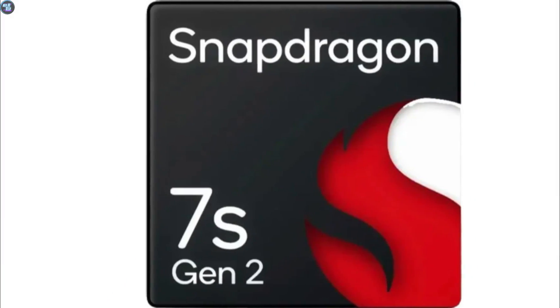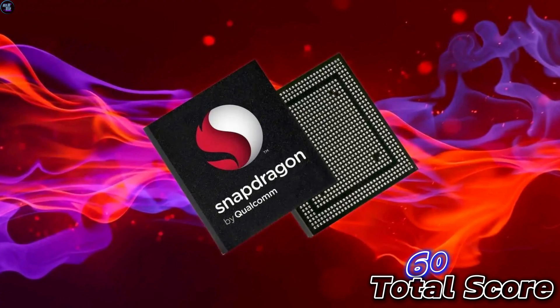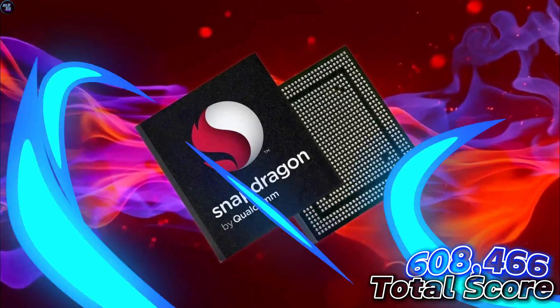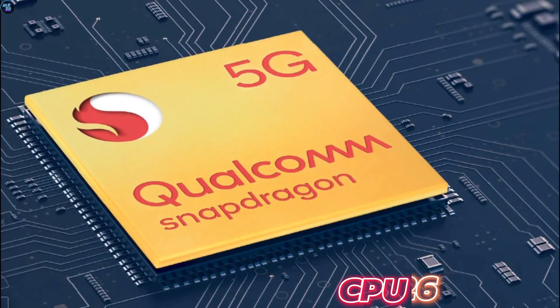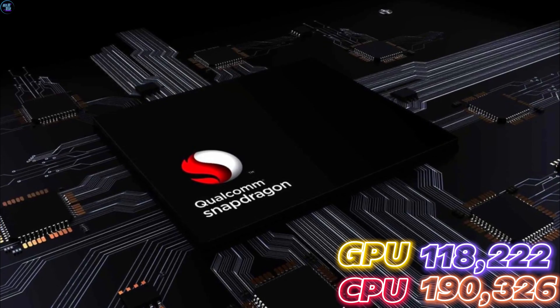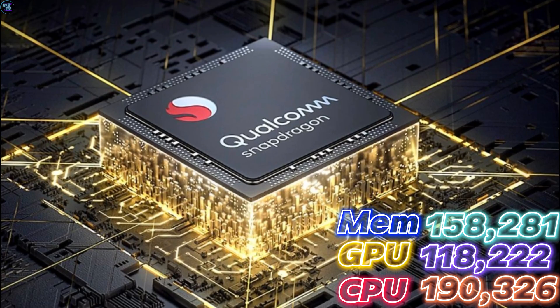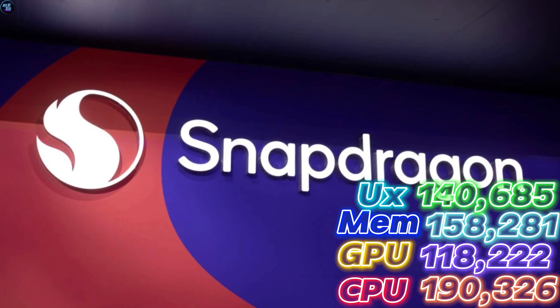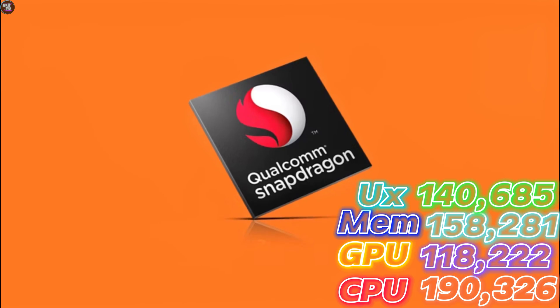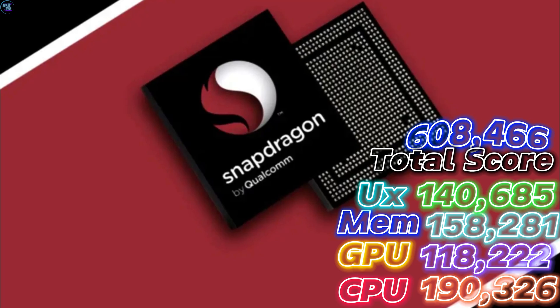The Snapdragon 7s Gen 2 benchmark showcased its performance across different categories. In AnTuTu v10, it achieved a total score of 608,466, which is impressive for this upper midrange chipset. Breaking down the scores: CPU score 190,326, GPU score 118,222, memory score 158,281, and UX score 140,685, giving a total score of 608,466.